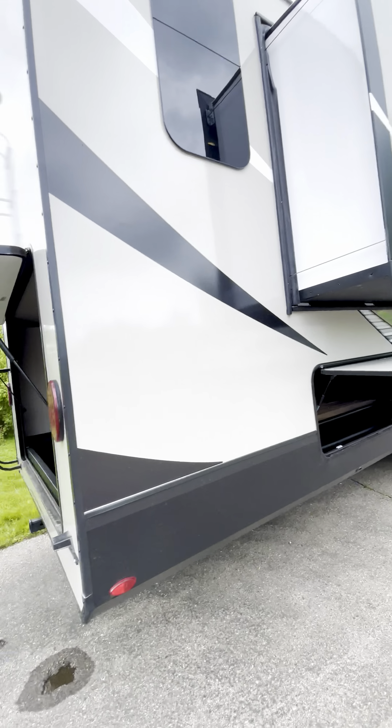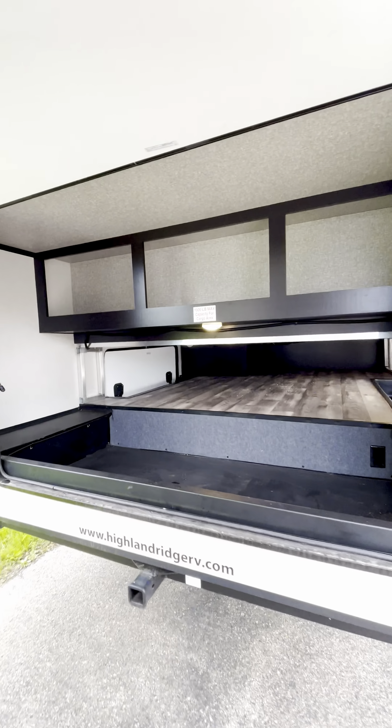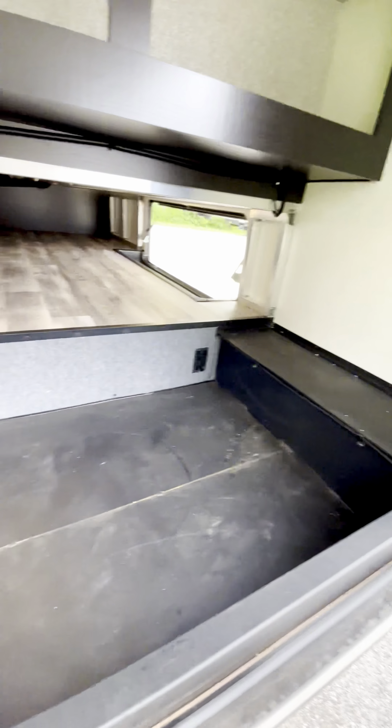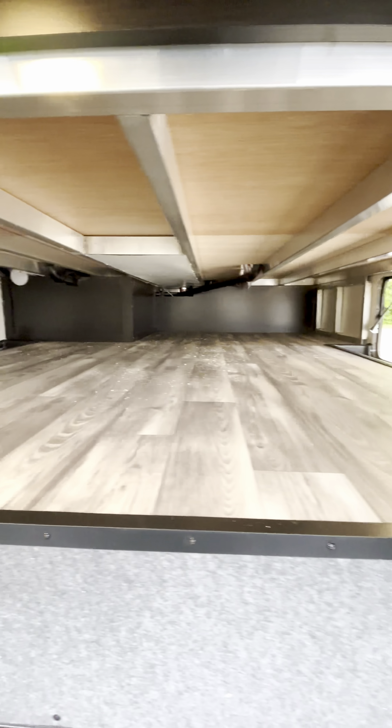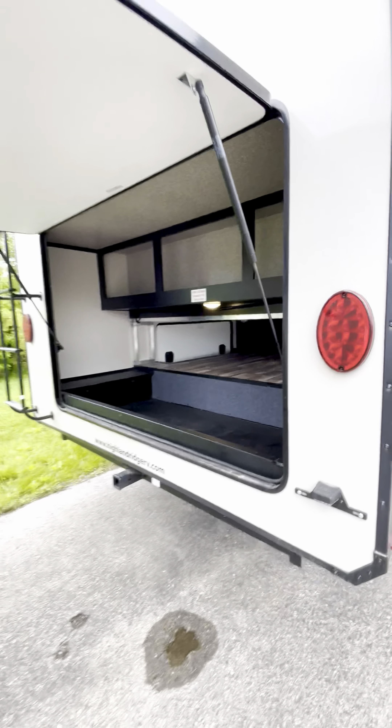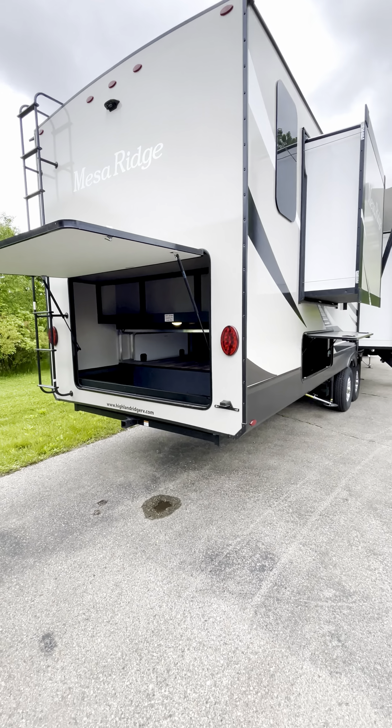This is a 37-foot Mesa Ridge — one of a kind. This is storage from the outside, all underneath the trailer. Access on both sides and this huge door on the back, just for extra cargo.